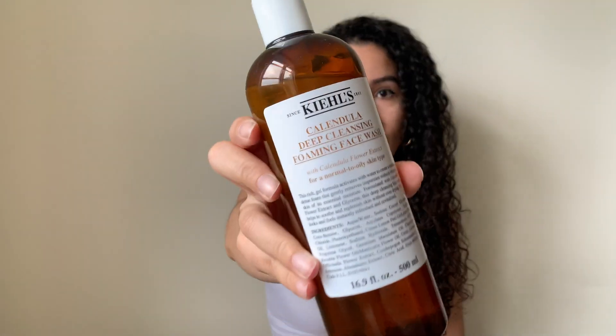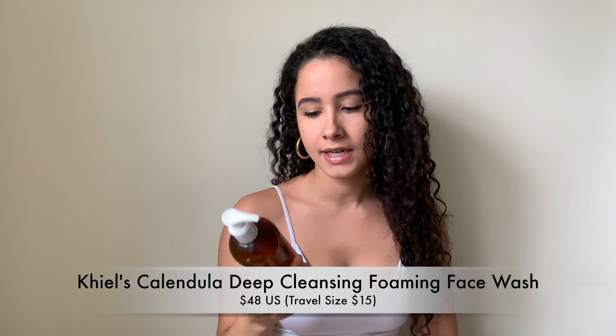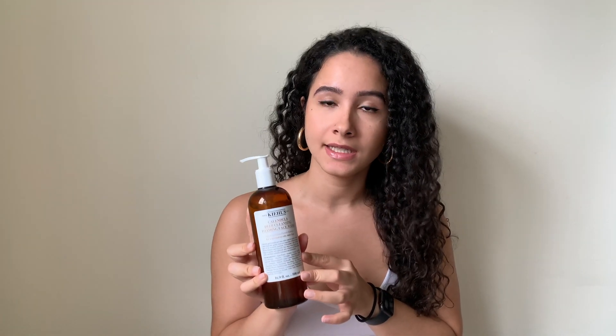Okay, so the first thing that I'm going to start with is my face wash. So I have been loving this Kiehl's Calendula Deep Cleansing Foaming Face Wash. I tried out the trial size and loved it, so I wanted to get the full size. And this is one of the face washes that has not broken me out at all — it's actually helped my skin a lot. This is supposed to be for normal to oily skin types, and I definitely have oily skin. I would say I have combination skin — I get oily in my T-zone and on my eyelids, and then the rest of my face gets kind of dry.